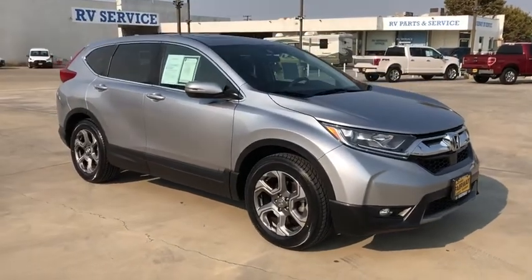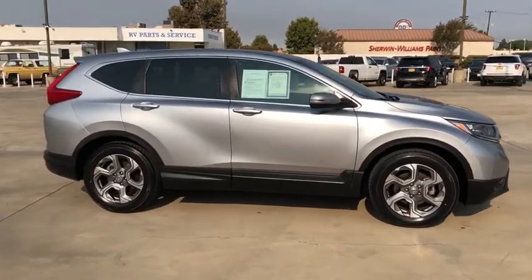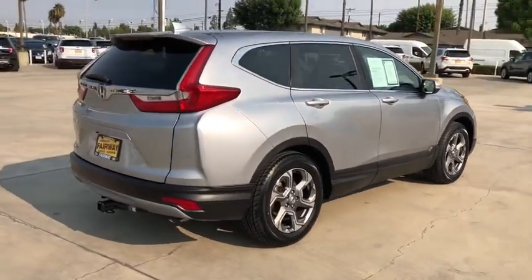Looking for the right vehicle? Check out the 2018 Honda CR-V — a top recommended vehicle because of its car-like driving manners, good value, cool technology, and comfy interior.